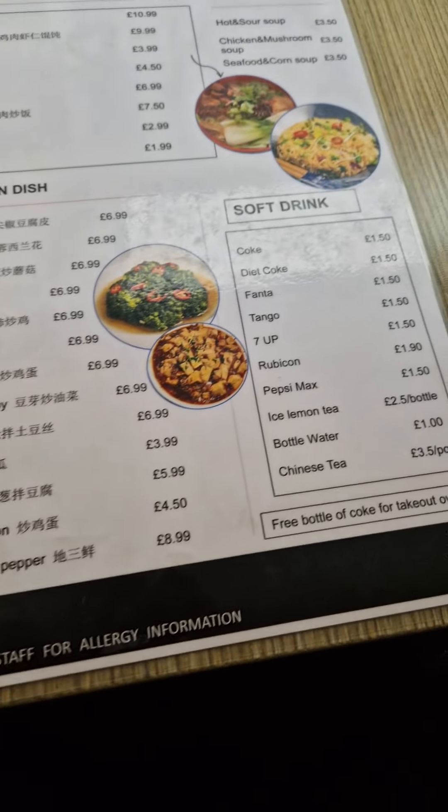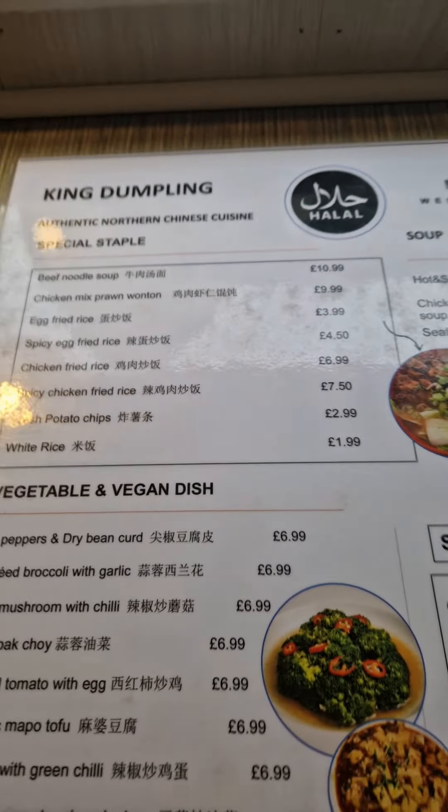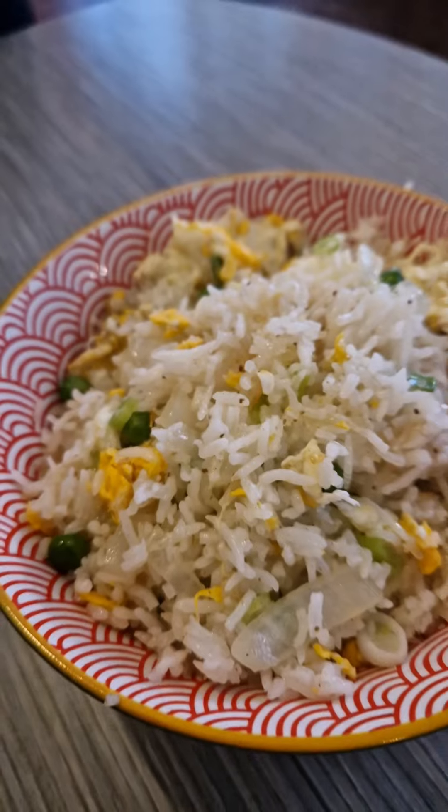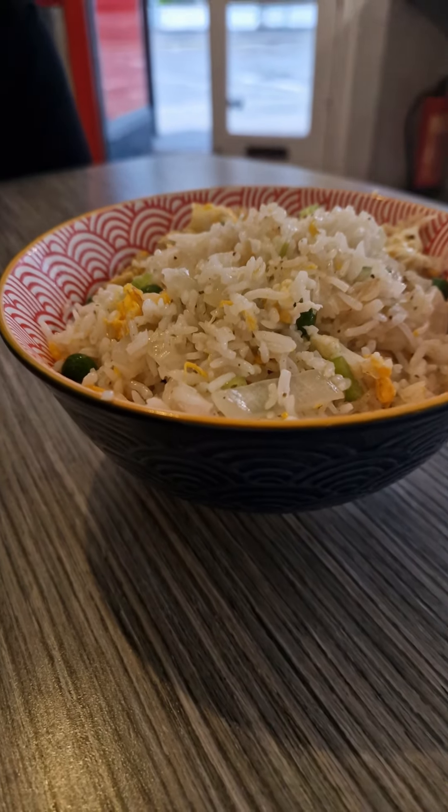I went there and tried a couple of things, which you'll see in a minute. Started off with some egg fried rice — really nice, nice and soft, nice texture on it. Really nice, as you can see there.